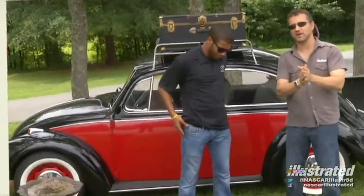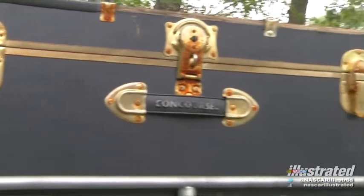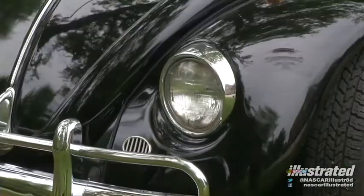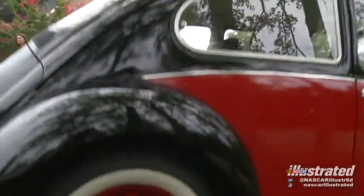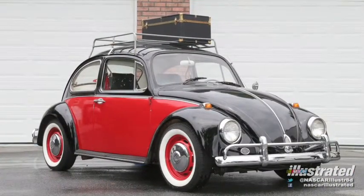Hi, everybody. Steven Levine from NASCAR Illustrated here with Darrell Wallace Jr., not in front of a car that you typically race — at least I assume you don't. Not at all, I'll get beat. So unless you're racing other 67 Beetles — how did this come into your possession?